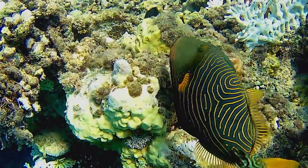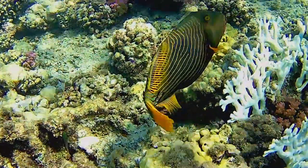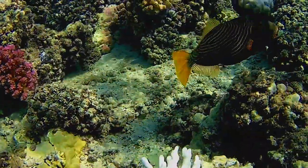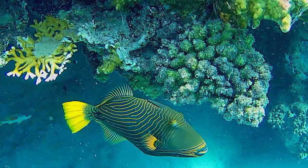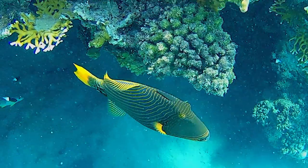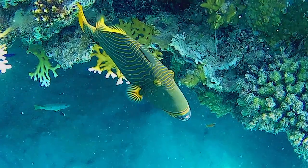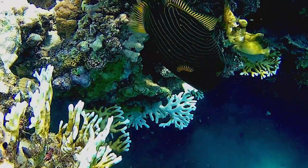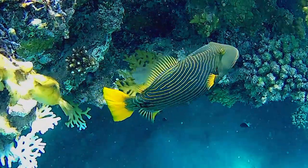Orange-lined triggerfishes are omnivorous. Because of their strong teeth, they can tackle a variety of benthic prey. Furthermore, they eat crustaceans, other fishes, and algae. They are useful consumers of sea urchins, because large populations of sea urchins have the ability to degrade whole coral reef ecosystems if they are not controlled by predators.